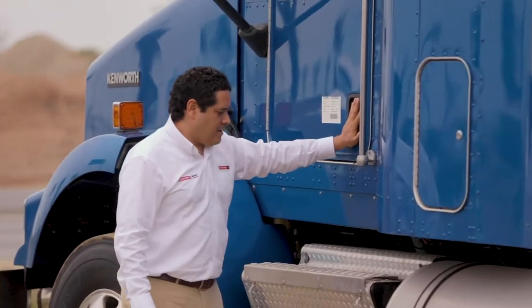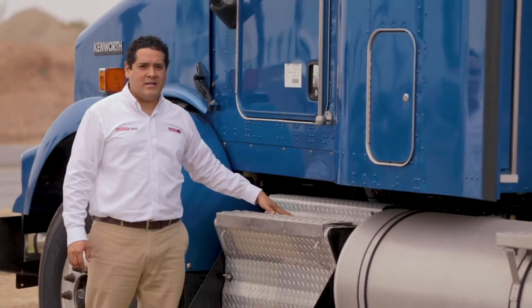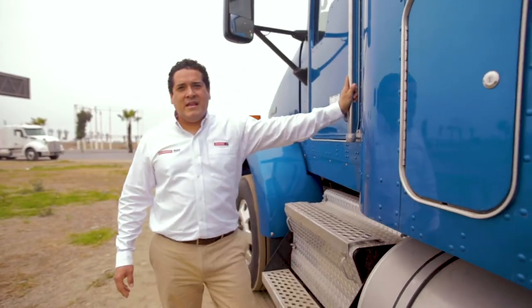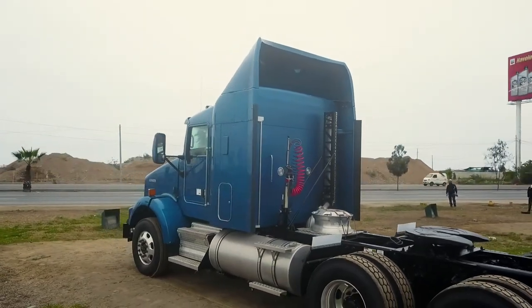Continuando, acá encontraremos las escaleras de acceso hacia la cabina, la caja de baterías para 3 unidades, las estriberas de apoyo, el primer tanque de 135 galones con llave, y escaleras y acceso hacia la plataforma de trabajo.